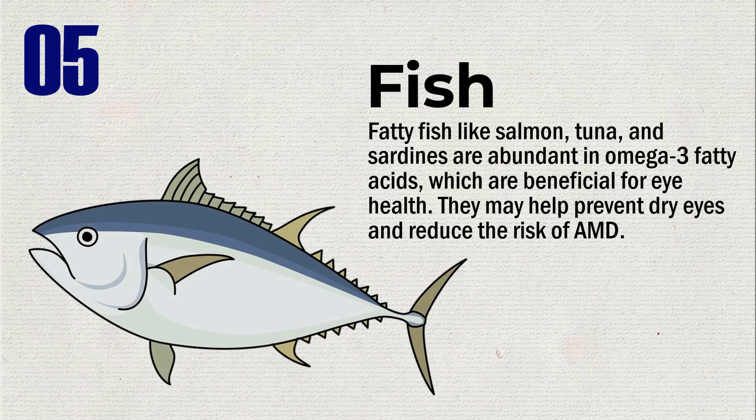Fatty fish like salmon, tuna, and sardines are abundant in omega-3 fatty acids, which are beneficial for eye health. They may help prevent dry eyes and reduce the risk of AMD.